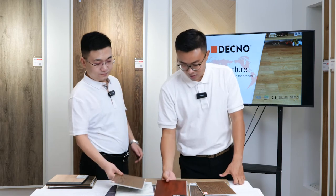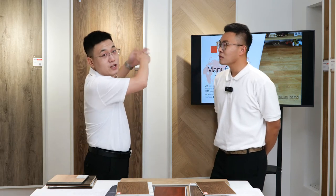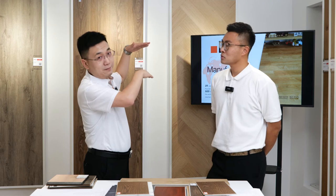We also produce fish bone SPC flooring with a color film in a fish bone shape. After installation we get the fish bone look, and we are also making a new EIR surface for the fish bone. In about two weeks, we should have samples of the EIR fish bone flooring available. If you have any requirements, just contact us to get real samples.